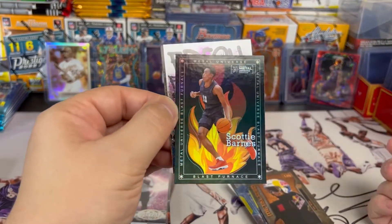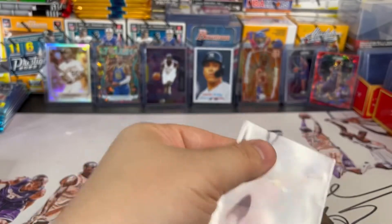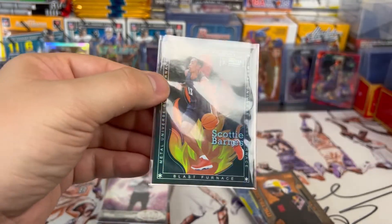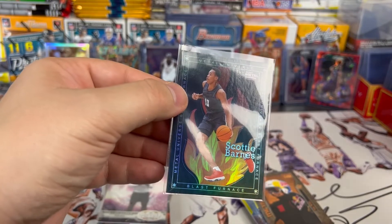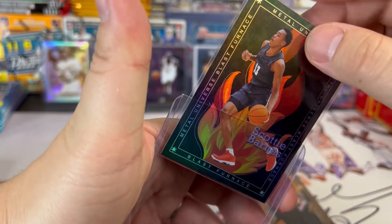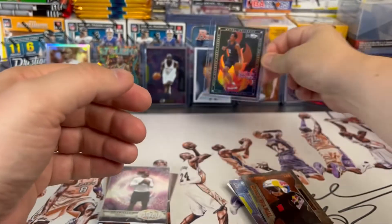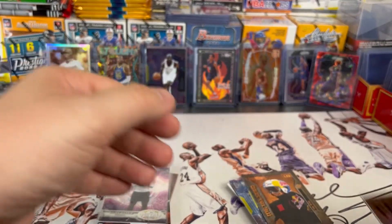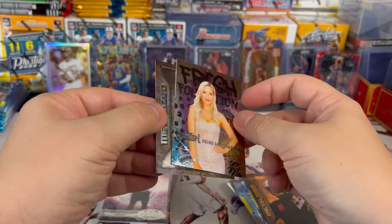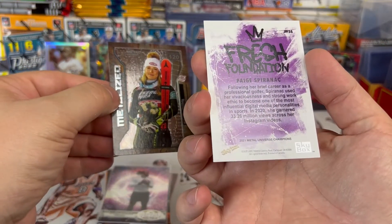The Blast Furnace Scotty Barnes — I'm definitely a fan of this insert. I know it's not rare but I think the look of it is very collectible, it's very clean. Who doesn't like a little bit of fire on their card? I'm a big Scotty Barnes fan — not a collector of Scotty Barnes specifically, but I'm a fan of basketball and I think this kid's gonna be something special, at least gonna be a star in the league. Very awesome looking card. Last couple cards — we've got what looks to be a model or media personality, and then a Michaela, snowboarder, and digital media personality.